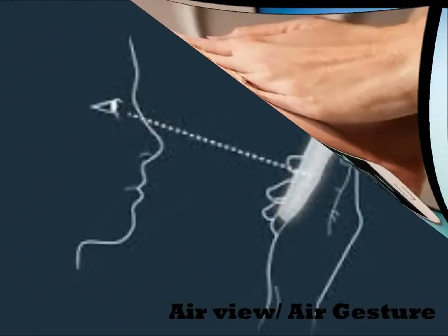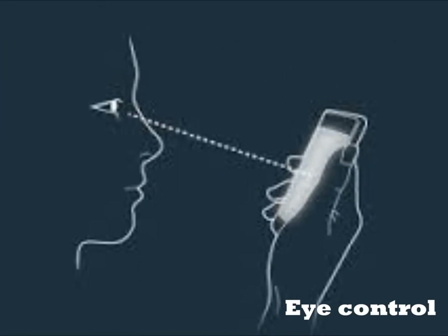The next feature has proven to be the main talking point when discussing the S4. It is the ability to use your eyes to control certain parts of the phone. For example, when watching a video, if you look away, the S4 will detect this and pause the video. When you look back, it will resume again. People may think that you can scroll through web pages with your eyes, but in fact you have to tilt your phone to do this. This is a clever feature and I think it will enhance the user experience of using the phone.